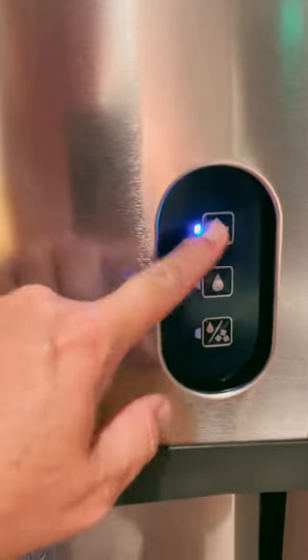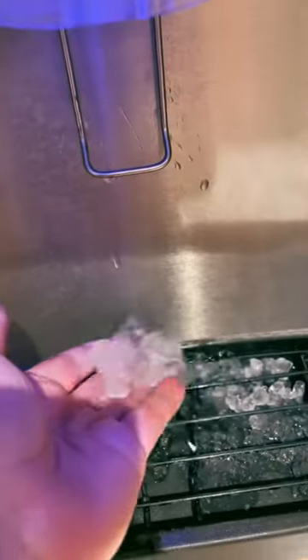Honestly, every hotel needs them. They have the good sonic ice. Thank you so much for watching, guys, and stay tuned for Day 2 in St. Pete.